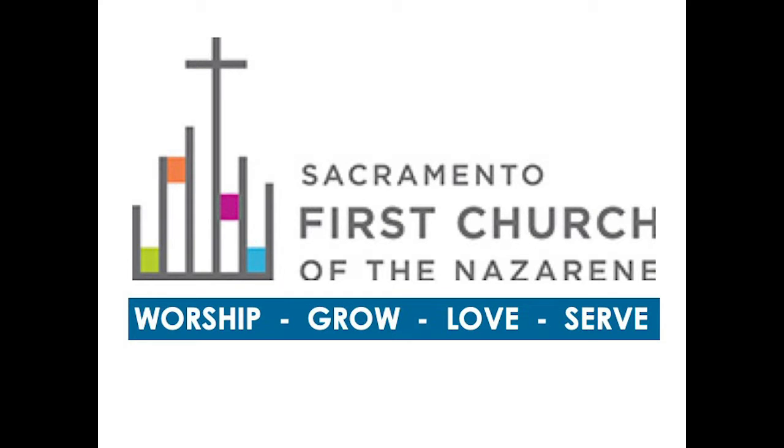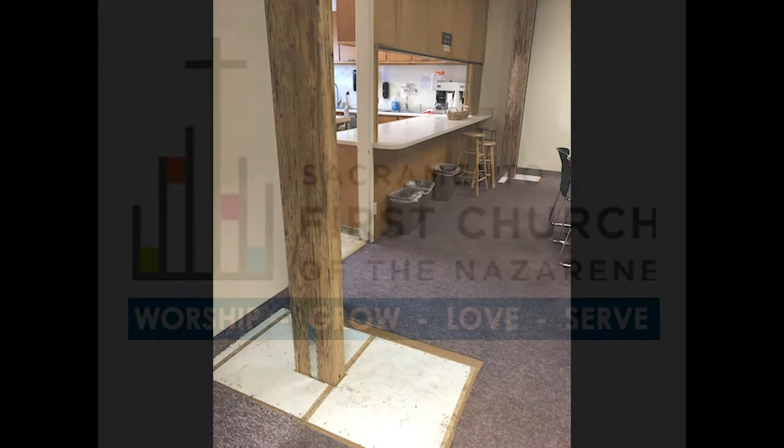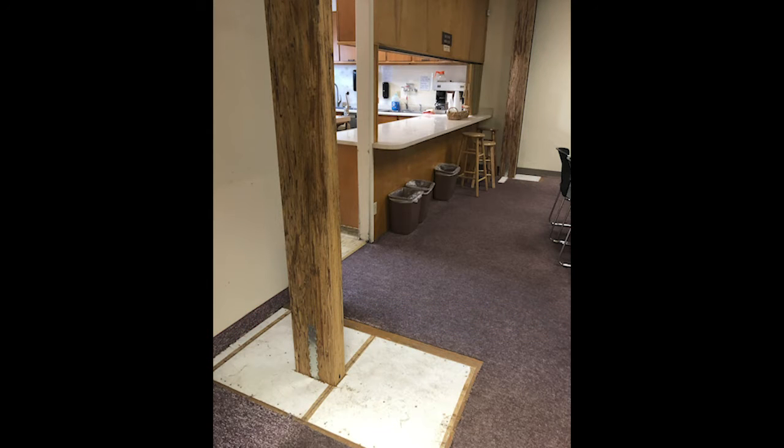Hi, First Church family. It's John. Good to see you, and welcome to my Staying Connected video.